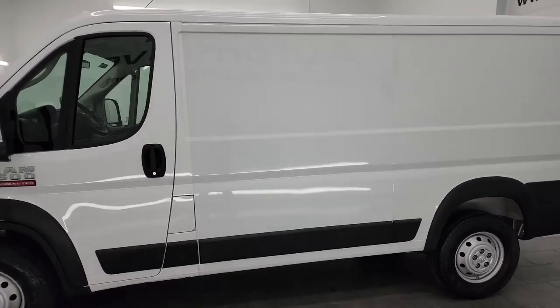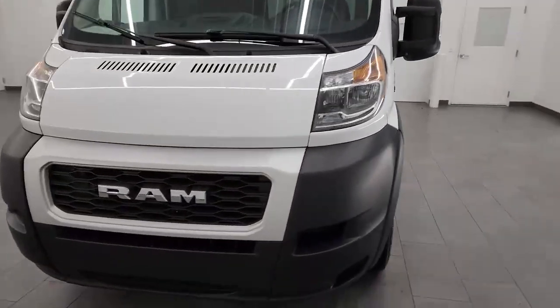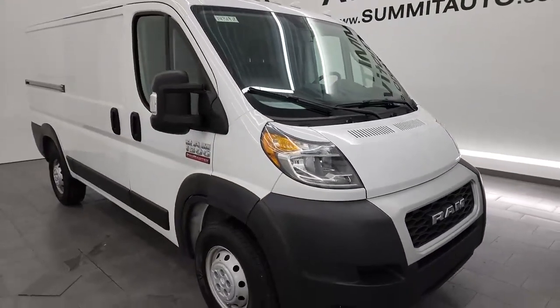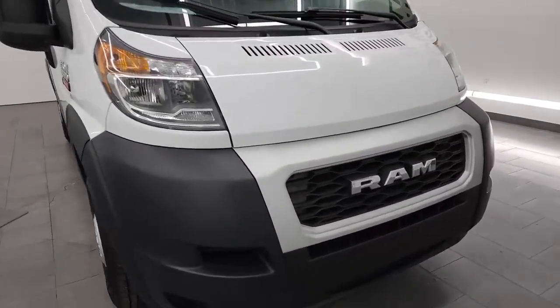This 2019 Ram 1500 ProMaster has the 3.6-liter Pentastar V6 engine — 280 horsepower — paired up with a 6-speed automatic transmission. It is a front-wheel drive vehicle, and this van has been fully safetied and inspected by our service shop. It has a fresh oil and filter change, all the fluids have been checked and topped off, and this van is 100% ready to go.